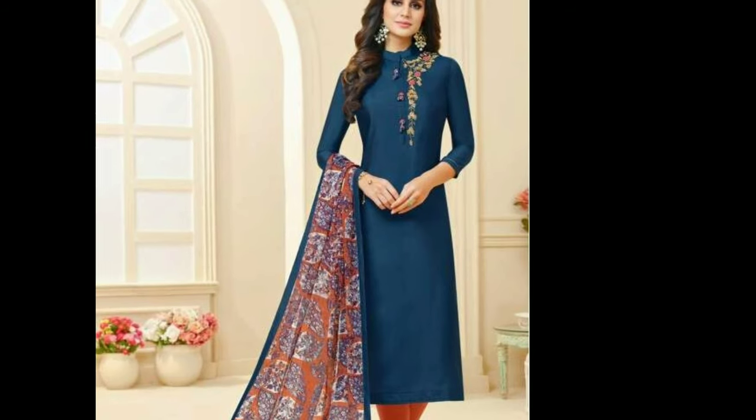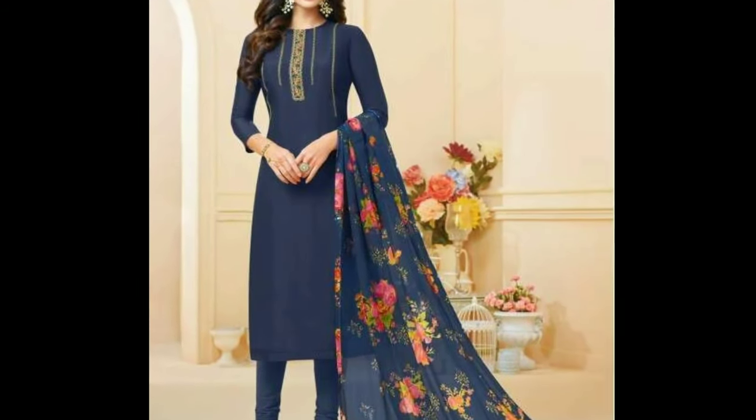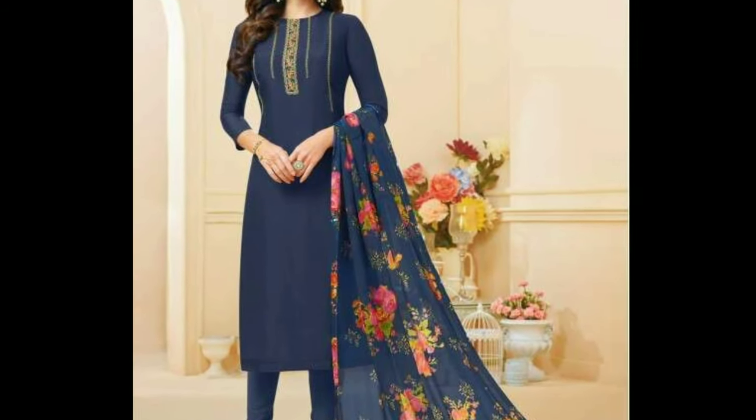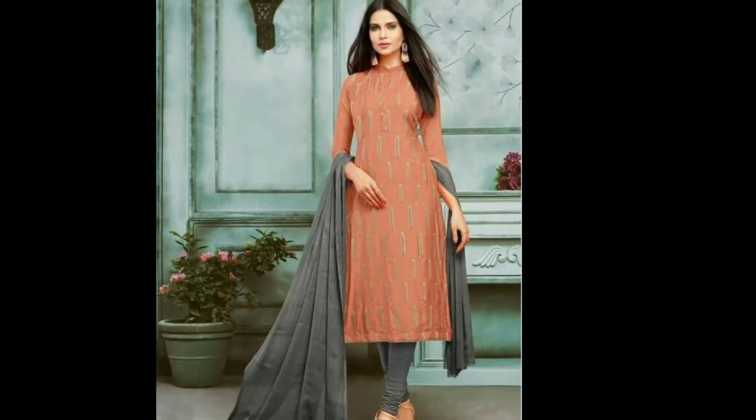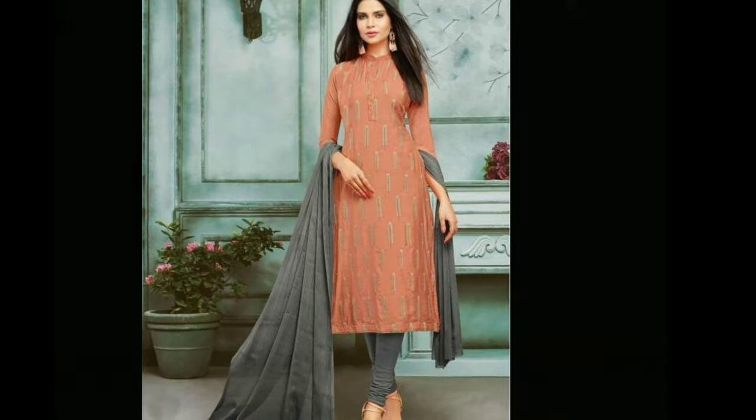Please watch the video till the end. The rich and colorful culture and heritage of India is best reflected in the Indian traditional dresses, just like sari, lehenga, and salwar kameez.